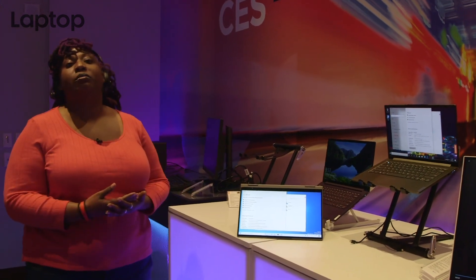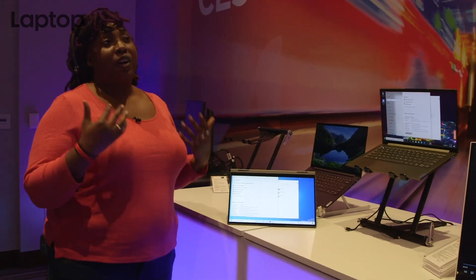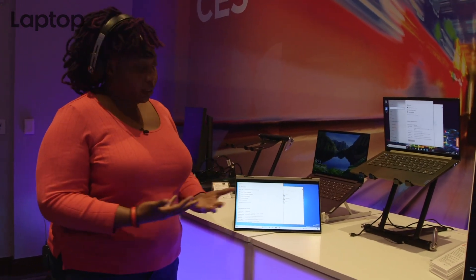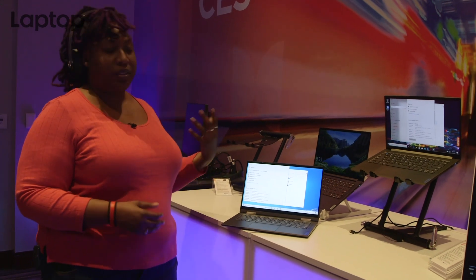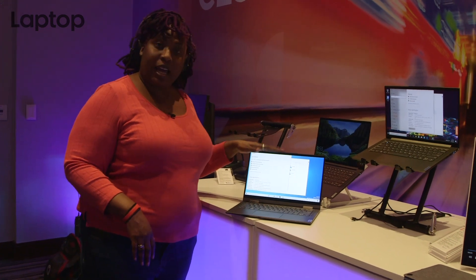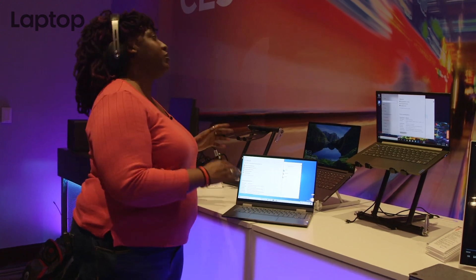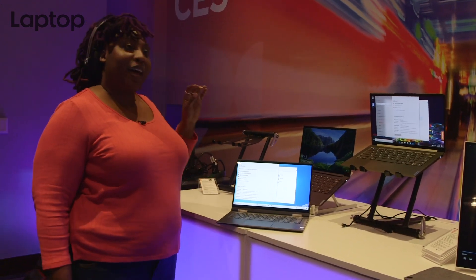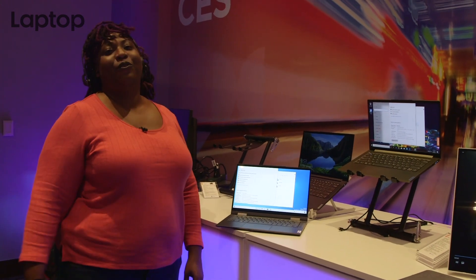So let's start with the Yoga 5G. As the name suggests, this will be one of the first laptops to launch with 5G capability. It will be running on a Qualcomm Snapdragon 8CX processor with an Adreno 630 GPU. It's going to start at $1,499. Qualcomm is claiming 24 hours of battery life with all of its 5G capable laptops. We will see about that when it comes in for review.